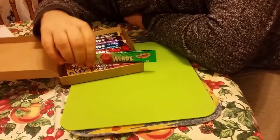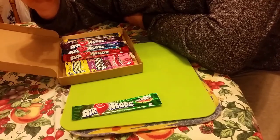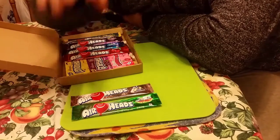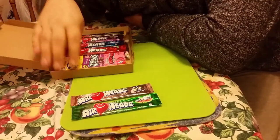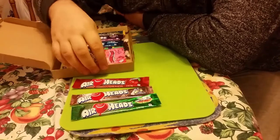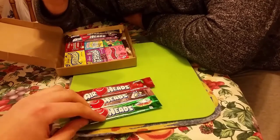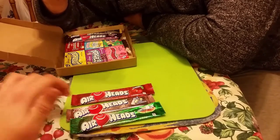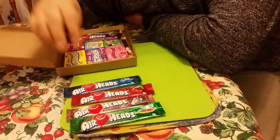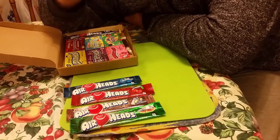Airheads watermelon flavor - looks nice. Pink lemonade - it's probably similar to our pink lemonade but it might not be. Cherry - cherry things are quite nice. Blue raspberry - I cannot wait to see what this looks like, probably blue. Grape - as I say, we don't get many grape things in this country at all.